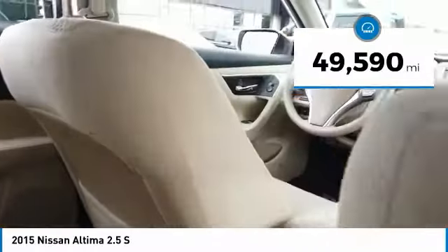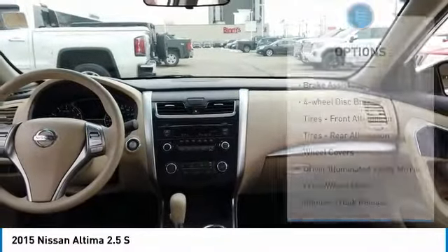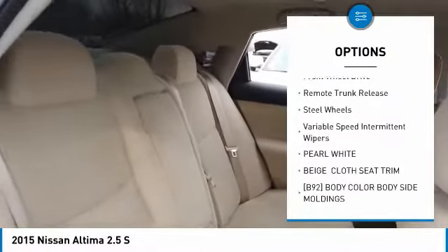This vehicle has less than 50,000 miles. Here are some of this vehicle's great options: Brake Assist, 4-Wheel Disc Brakes, Front All Season Tires, Rear All Season Tires.